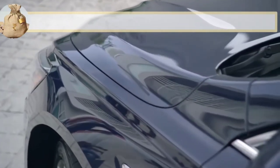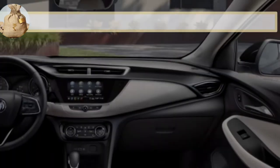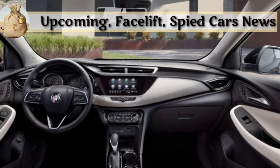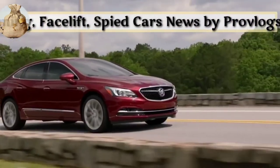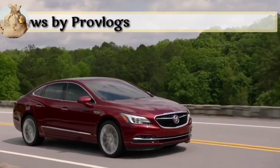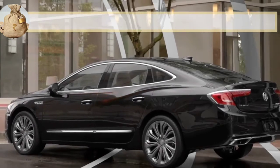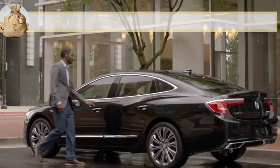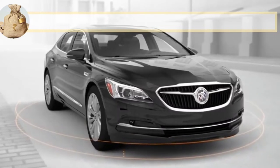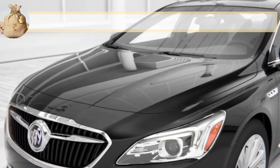Hey guys, good evening, welcome to my YouTube channel Pro Blocks. Today I'm sharing about the new upcoming car, the 2023 Buick LaCrosse. The LaCrosse was introduced by American automaker Buick in 2021 and garnered a lot of praise for its amazing features and unique look. Buick has now unveiled the 2022 version of its flagship sedan, which has some further enhancements.